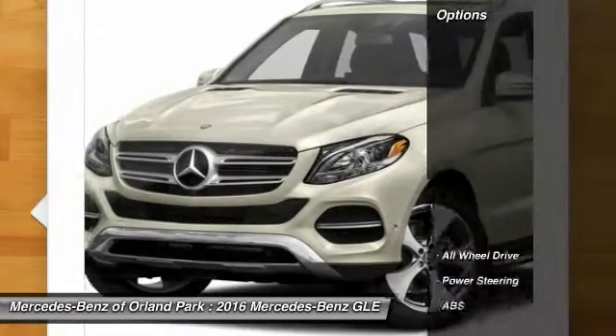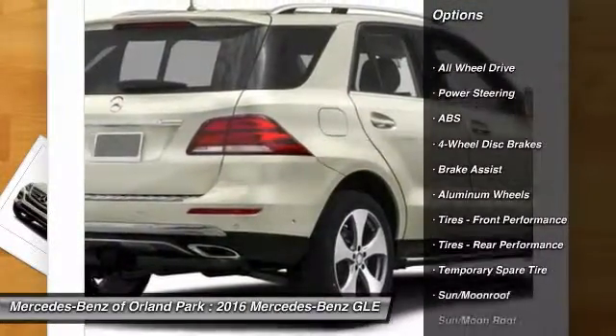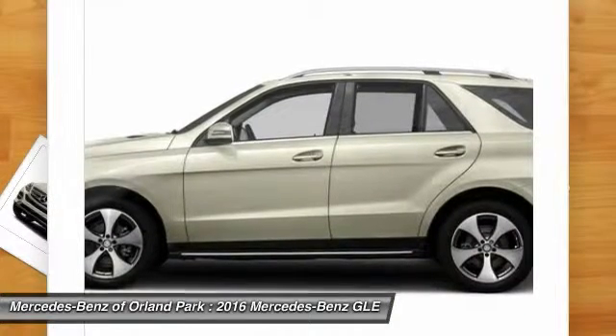Here are some of this vehicle's great options: traction control, keyless entry, steering wheel audio controls, power lift gate, all-wheel drive, and anti-lock braking system.